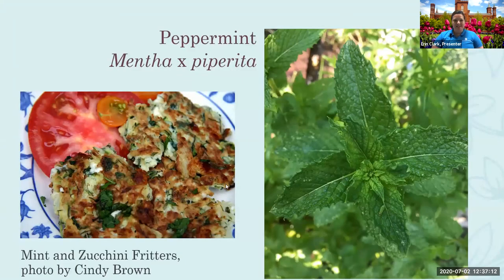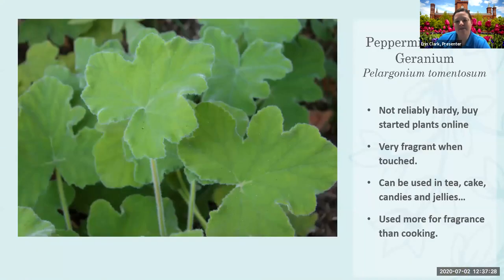Here's a nice little recipe — mint and zucchini fritters, my favorite for summertime because I always have too much mint and too much zucchini. And here's the peppermint-scented geranium — it's fragrant and very soft when you touch it. I usually use it just for the scent. I don't bring it home because geraniums aren't great for cats because of the geraniol. But they can be used in teas, cakes, candies, and jellies — just make sure you're using a recipe meant for geraniums, because they don't trade one-for-one with peppermint.